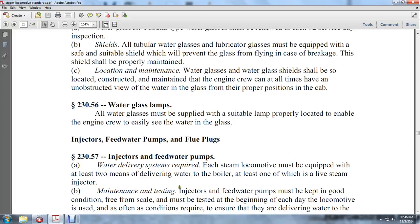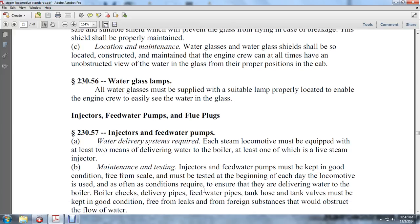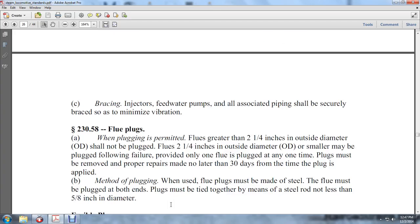Maintenance and testing: Injectors and feed water pumps must be kept in good condition and free of scale. They must be tested at the beginning of each day the locomotive is used, and as often as required to ensure they are delivering water to the boiler. Boiler checks, delivery pipes, feed water pipes, tank hoses, and tank valves must be kept in good condition, free of leaks and foreign substances that would obstruct the flow of water. Injector and feed water pump piping shall be securely braced to minimize vibration.